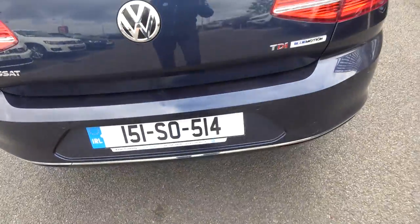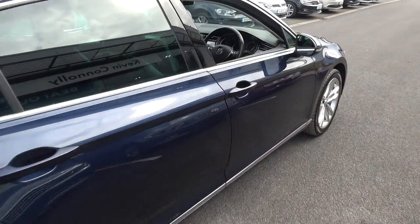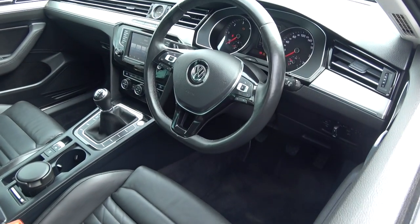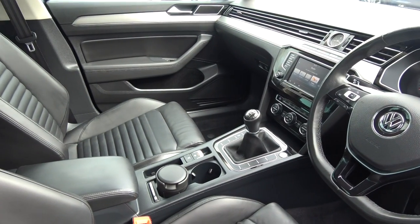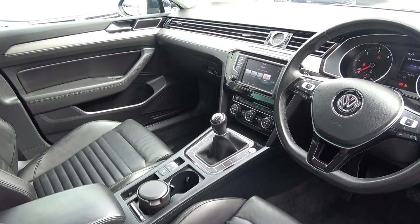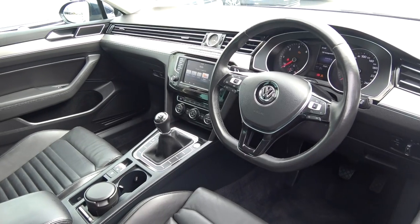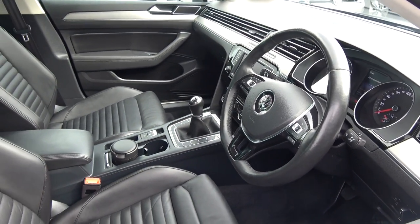Making our way to the driver's cabin, we are greeted with the black leather three-spoke, high-gloss piano black finish multifunction steering wheel. We have auto lights and auto wipers. This vehicle is six-speed manual with the electronic handbrake system with auto hold. Your push-button start-stop engine together with start-stop technology. Climate controls, air conditioning, your touchscreen stereo, Bluetooth functionality built in for your mobile phone. This Volkswagen Passat is absolutely loaded with spec.